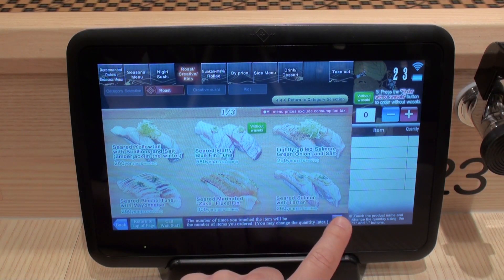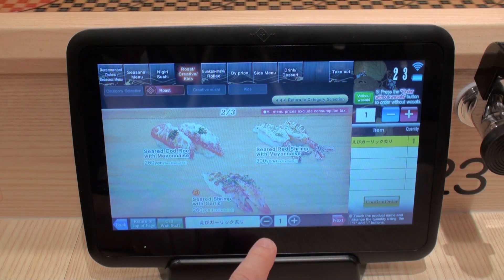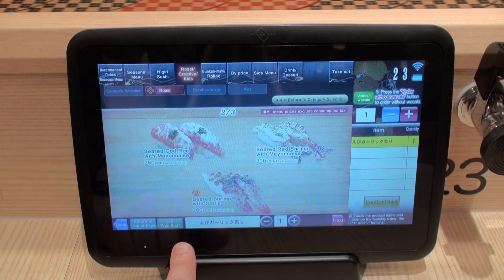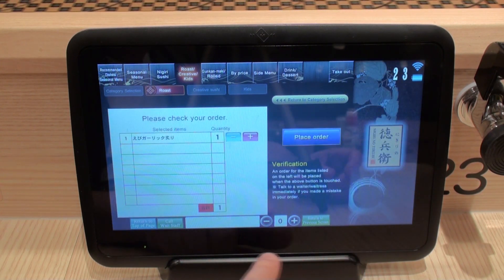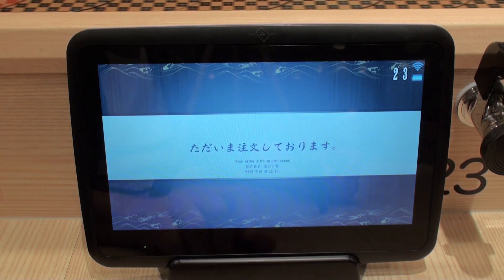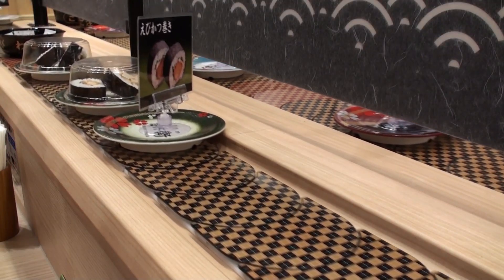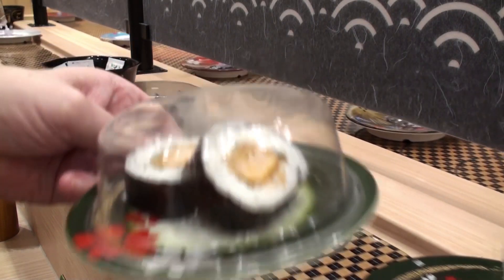Anyways, find what you want on the menu. Hmm, this looks good. Confirm your order and place your order. That's it. Now it will come to your table on a conveyor belt. I think I'll try this while I'm waiting.